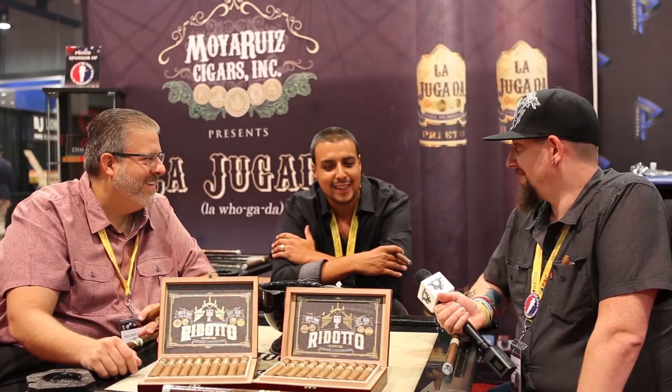Welcome back to IPCPR 2017 with Cigar Federation. I'm Tripp here with Nelson and Danny from Moya Ruiz. Tell us about the Il Ridotto, your new stuff. This is what we're showcasing this year at the IPCPR here in Vegas.